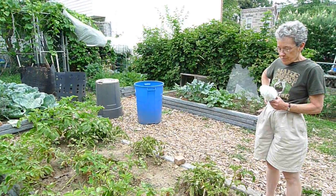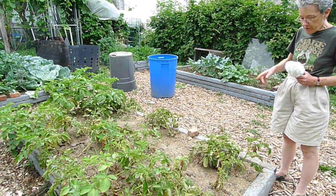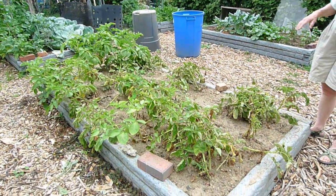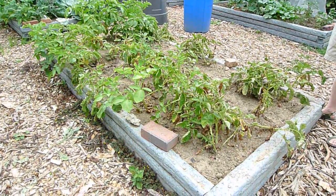These potatoes may look downtrodden or drought stricken to the uninitiated, but in fact this is a happy look because the tops are dying back and that means it's almost time to harvest the potatoes. As soon as these keel over just a little more we'll be in there with the pitchforks digging out delicious fresh potatoes.